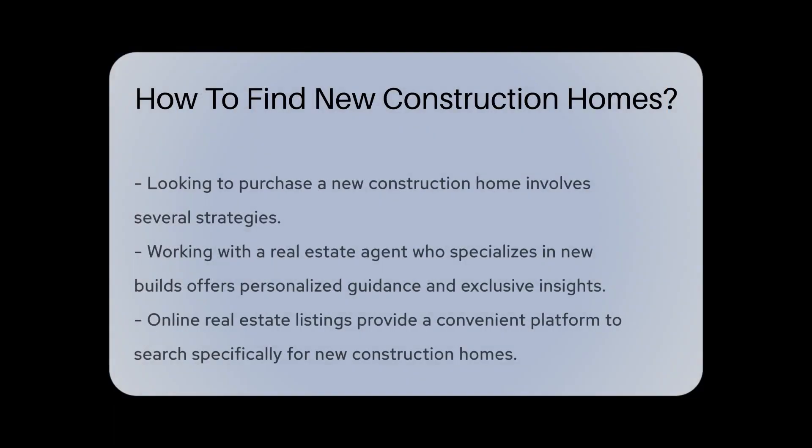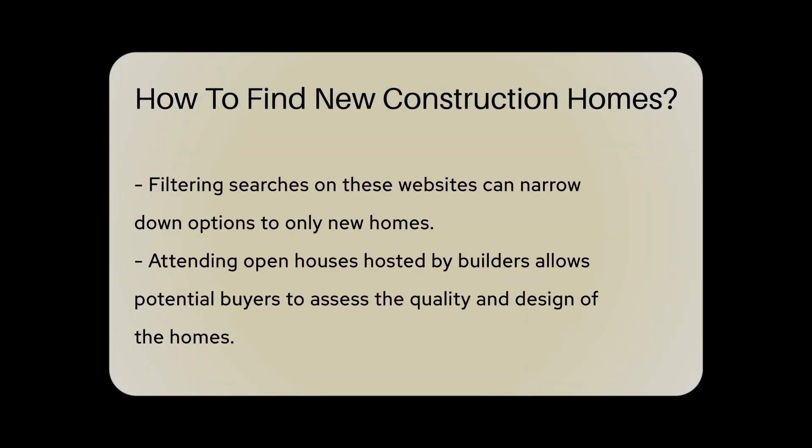Are you looking to purchase a new construction home? One way to find new construction homes is by working with a real estate agent who specializes in new builds. These agents have insights into upcoming projects and can guide you through the process. Another option is to visit online real estate listings on websites that specifically cater to new construction properties.